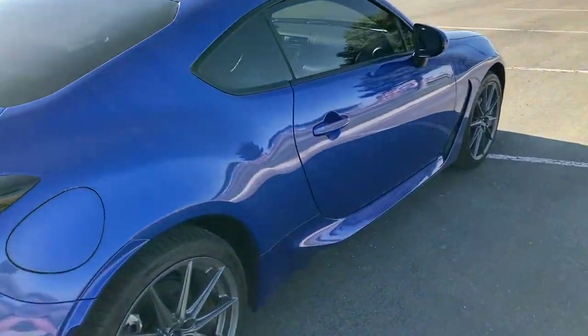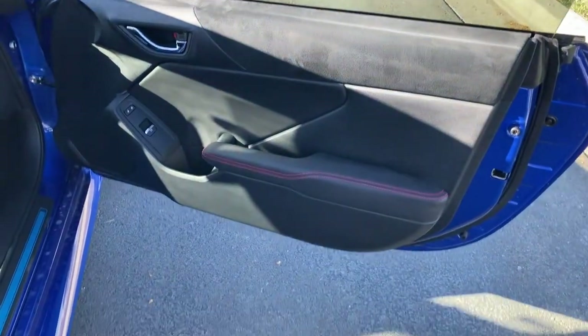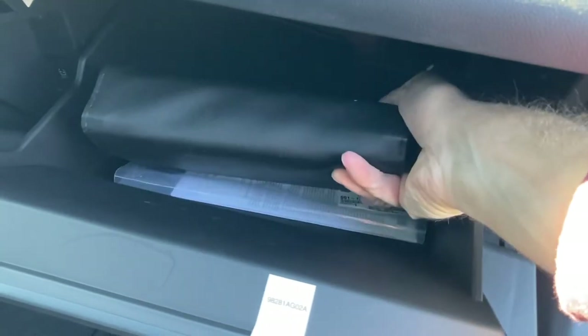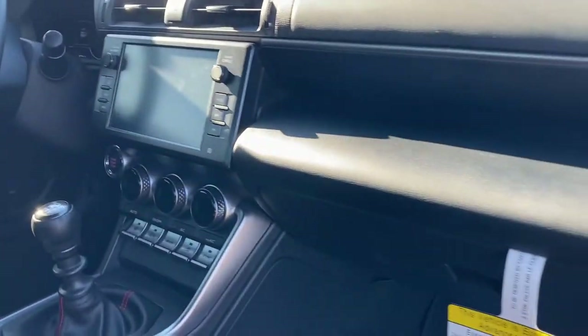Over to the passenger side door — very similar to the driver side. Door panel looks really nice. No power options for the passenger either, but you do get the same red stitching on the seats, and you actually get a pretty good-sized glove box. The vents are really cool — they remind me of the Camaro I drove a few days ago.